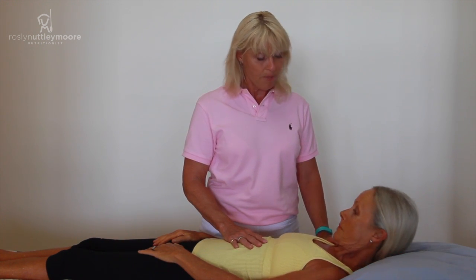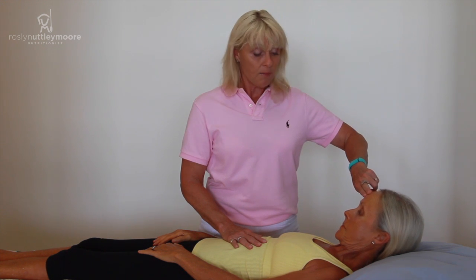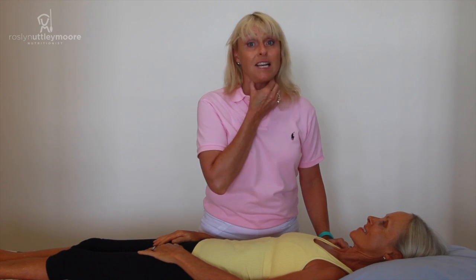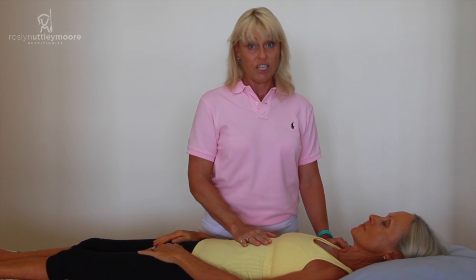Can you lift your head off the table for me? I'm just going to apply a light pressure down to see if she could maintain strength in the neck muscles — which she couldn't.